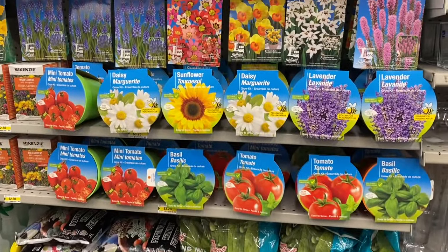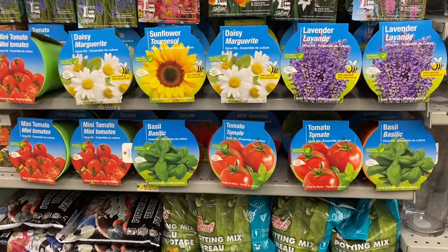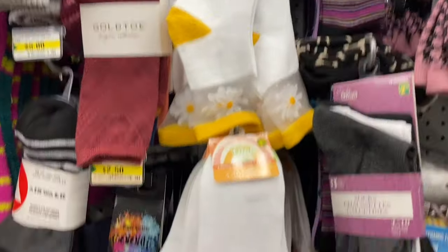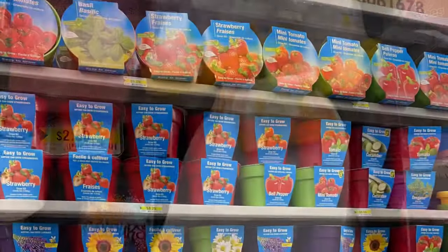They're getting a lot of the gardening supplies. Here's all the seeds: daisy, sunflower, lavender, tomatoes, basil. And here's some more of the socks, $3.00 — they don't have the sticky things so you don't slip on the other side. These were pretty with the avocado, the butterfly, or the daisy — they were $1.50 each.